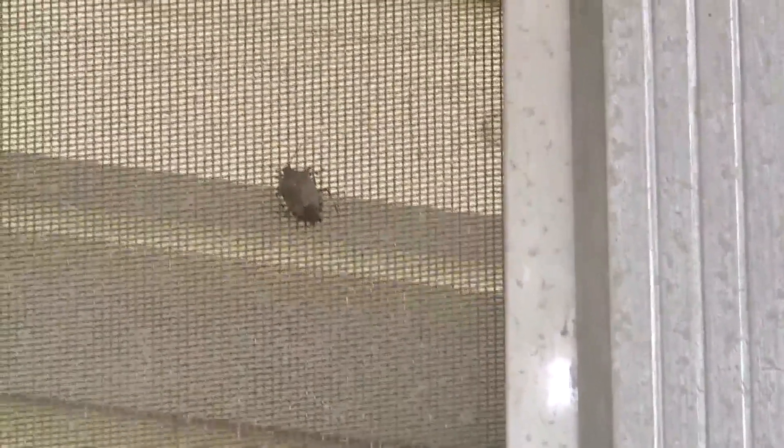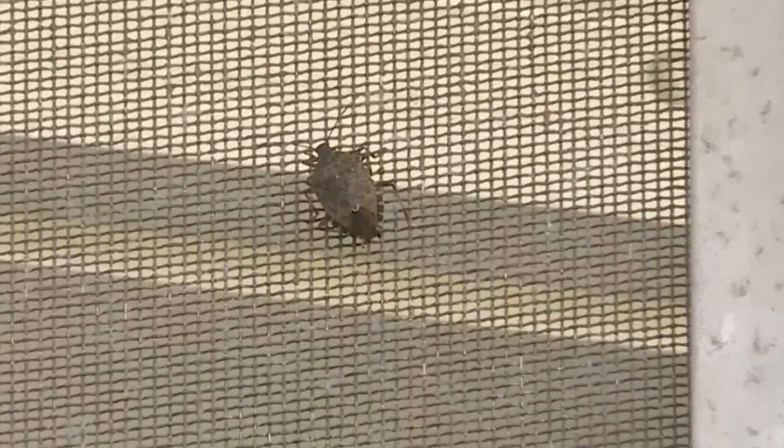Stink bugs really haven't been around that long. They were brought to the U.S. on some landscaping from Asia in 2001, but they've definitely made a name for themselves. Within the past few days, stink bugs have really made their presence known in our area.